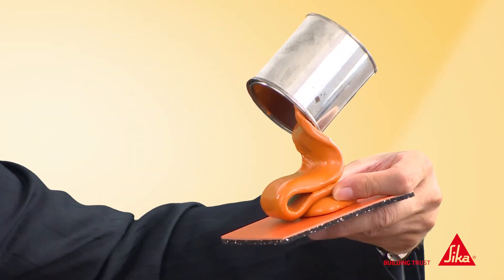SICA comfort floors are floor coverings, resin based and liquid applied. You can see how they are applied, and they are available in a full range of colors.